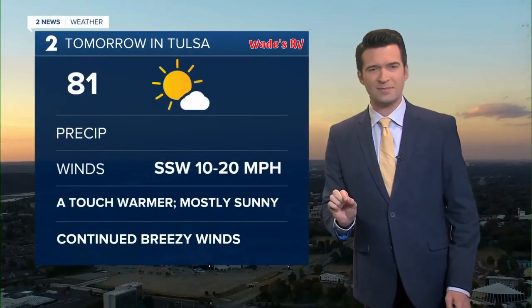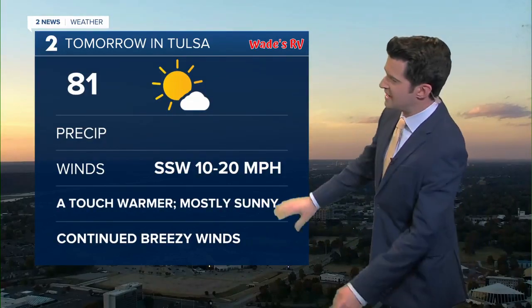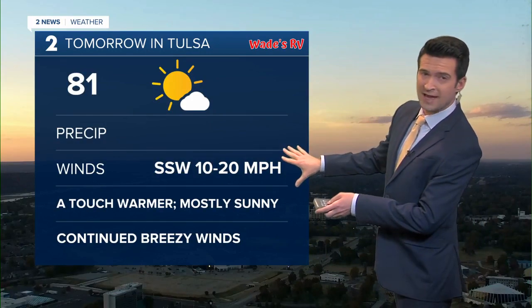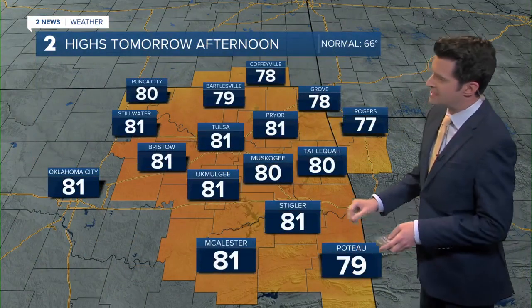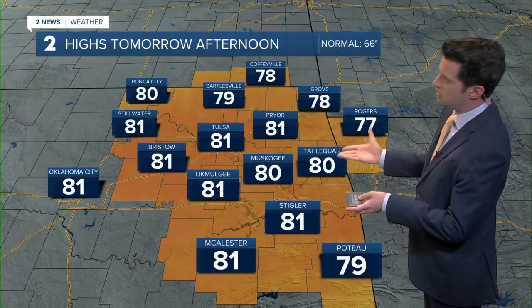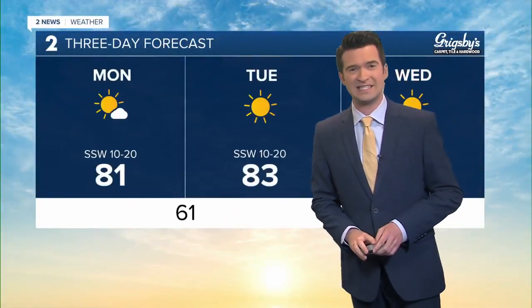Tomorrow, just a touch warmer coming in at 81, well above the average for this time of year. South-southwesterly winds breezy starting up in the morning, continuing during the afternoon between about 10 and 20 miles per hour. Daytime highs anywhere from the upper 70s to the lower 80s, very similar to what we experienced today. That average for this time of year is into the mid-60s at 66.